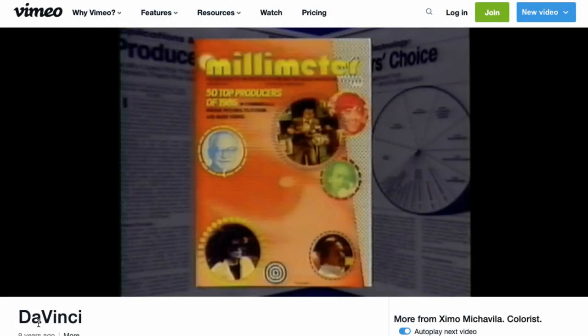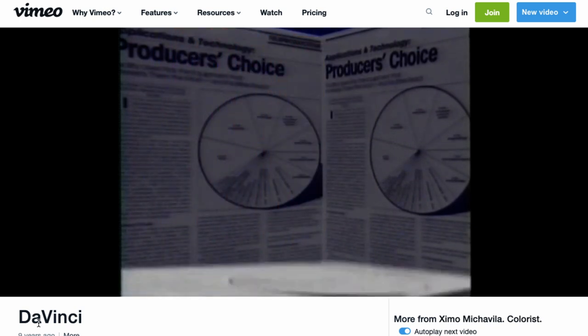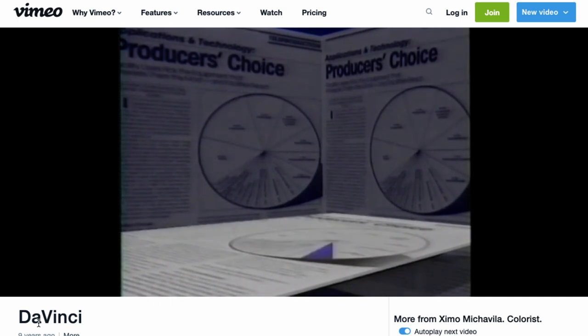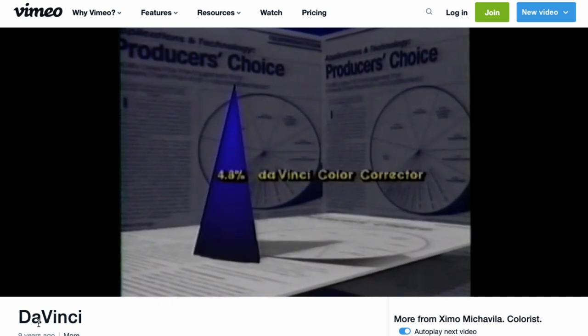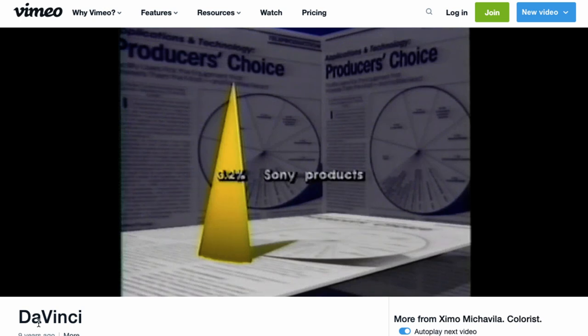Da Vinci Systems at that time had very strong brand recognition. In January 1987, Millimeter magazine published an article titled 'The Producer's Choice.' A client survey asked producers across the U.S. what equipment interested them most. Da Vinci's rating was 4.8% — to put that in perspective, the entire highly respected Sony broadcast product line combined rated only 3.2%. Even though primitive by today's standards, filmmakers around the world loved the system, and development continued.